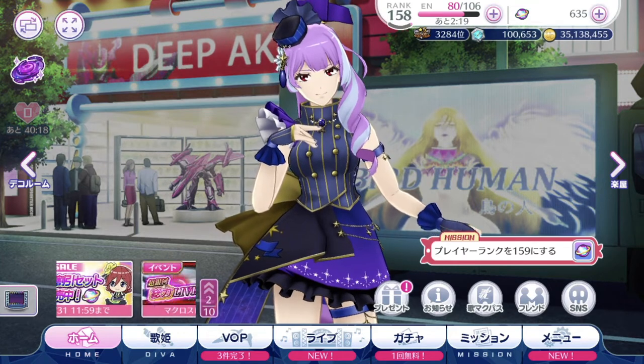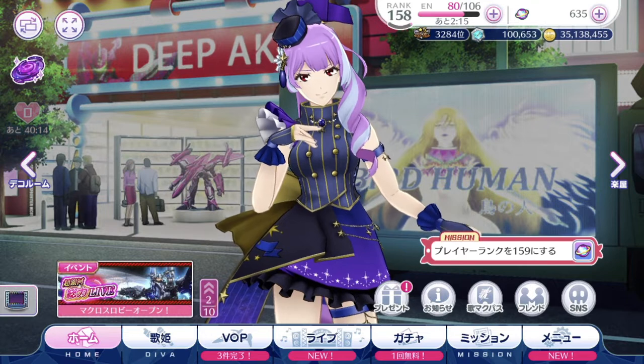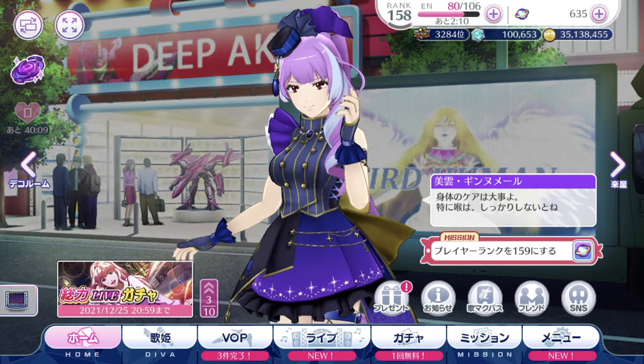Hey guys, SilenceL here. Welcome back to another Uta Macross Gacha video. So today, we're gonna talk about Cheryl's brand new exclusive episode plate that is locked behind a gacha wall.